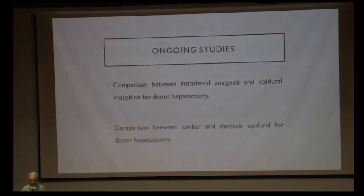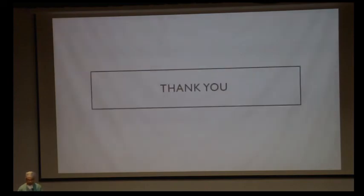The ongoing studies in the department include comparison of intrathecal analgesia with morphine versus epidural morphine for donor hepatectomy, and comparison between lumbar and thoracic epidural anesthesia for donor hepatectomy. Thank you.